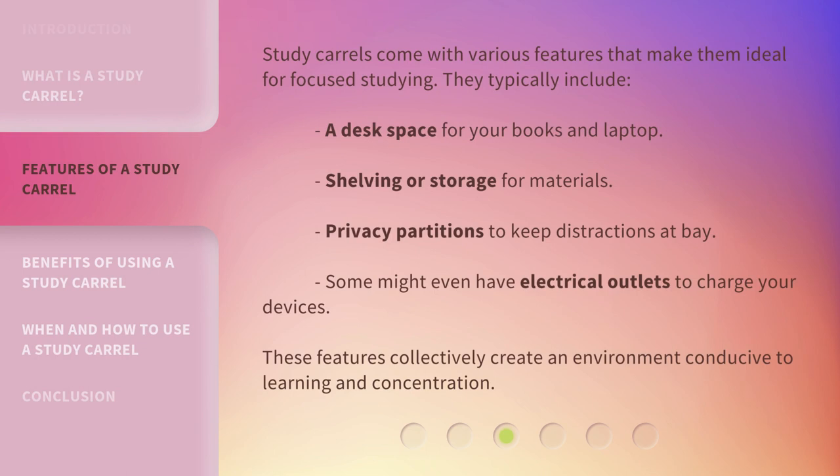Study carols come with various features that make them ideal for focused studying. They typically include a desk space for your books and laptop, shelving or storage for materials, and privacy partitions to keep distractions at bay. Some might even have electrical outlets to charge your devices. These features collectively create an environment conducive to learning and concentration.